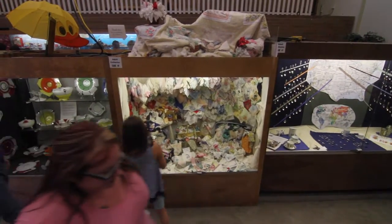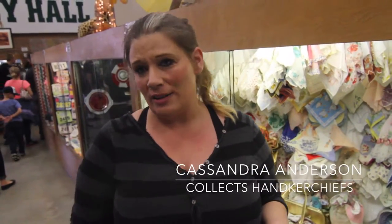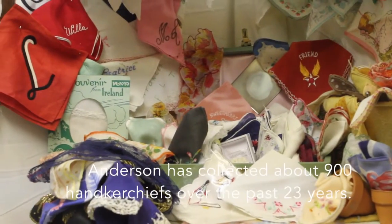These are all handkerchiefs from all over the world, and for years and years they've been very wanted. Actually, my sister bought some because she was going to make a quilt like I have up here, and I saw them — they were so cute — and so I just started collecting them from there.